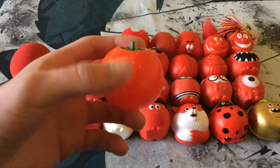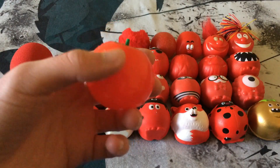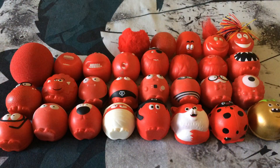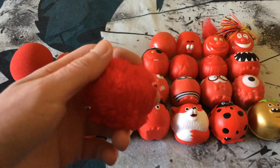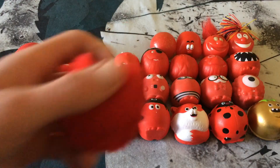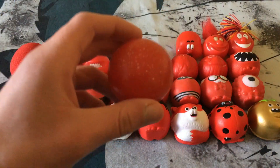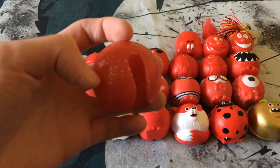Next we have the Tomato Nose from 1993 — same face as the last two, but with a green stalk to make it look like a tomato, and cord holes on the back as well. I'm missing the 1995 nose, so we're going straight to the Furry Nose from 1997, called that because it's, obviously, a furry nose.